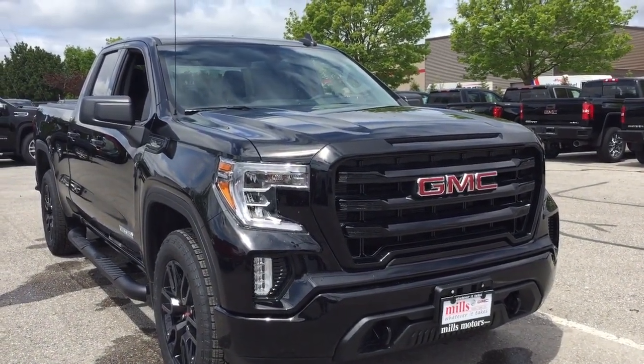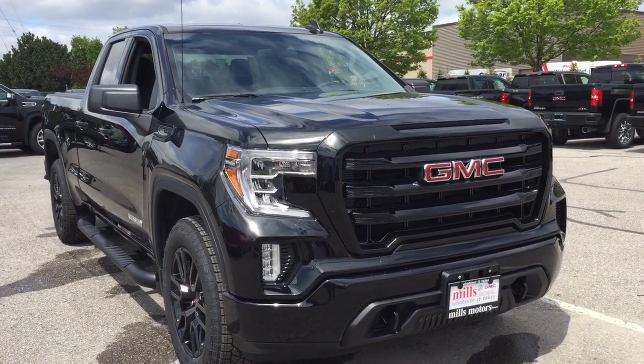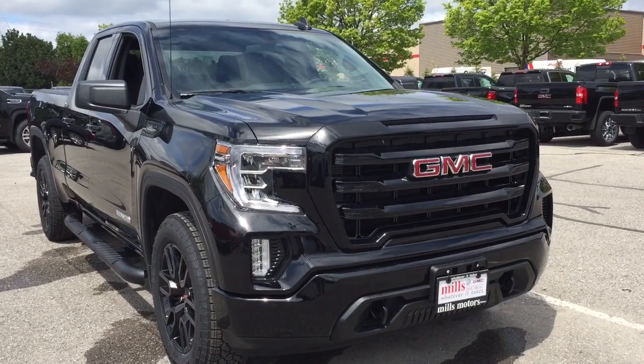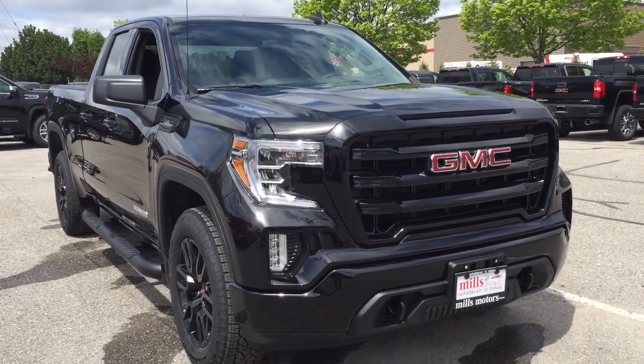And that'll do it for this look at the 2019 GMC Sierra 1500 Elevation Double Cab. If you want to see it in person, we are at Mills Motors, 240 Bond Street East in Oshawa — and we always do whatever it takes.